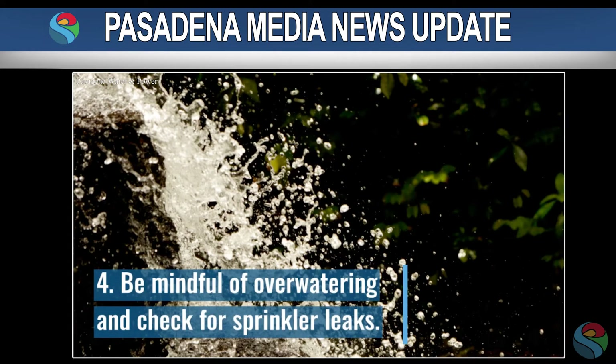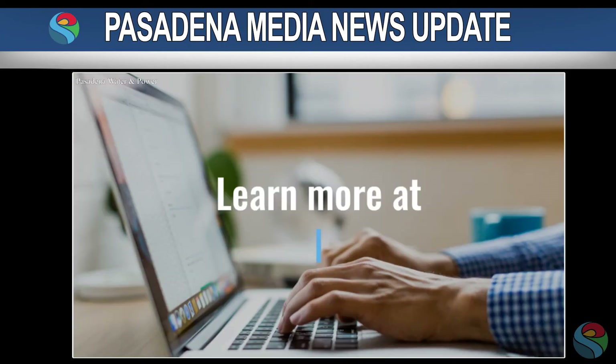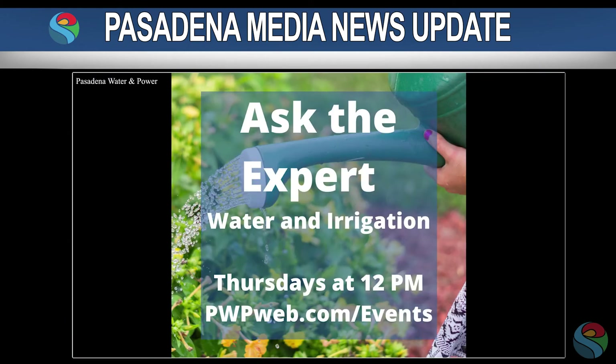Customers can also receive a free kit from PWP to convert sprinklers to drip irrigation, and are reminded that PWP is offering a free irrigation checkup to help reduce outdoor water use during the Shape Up Summer campaign.